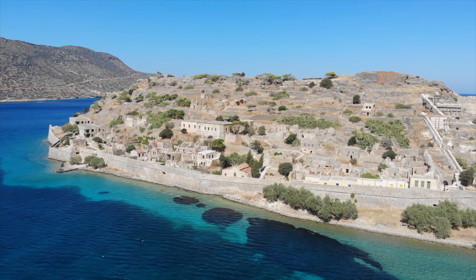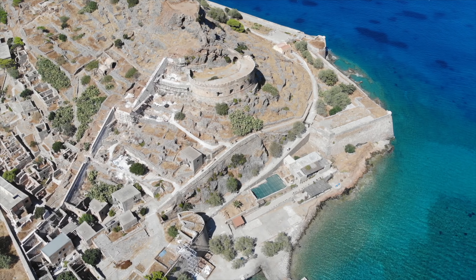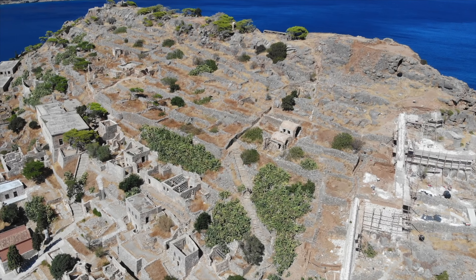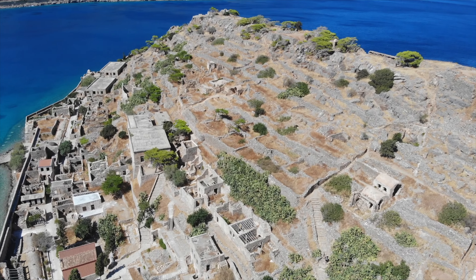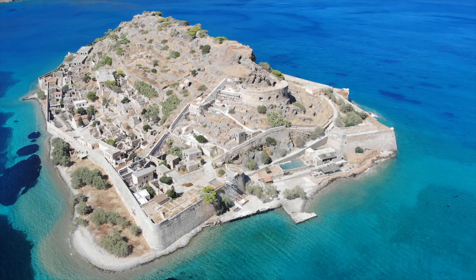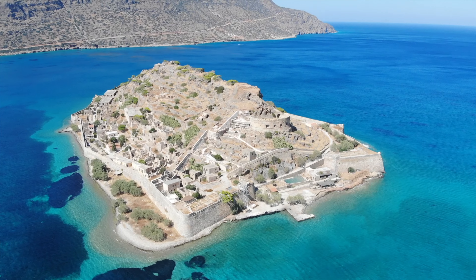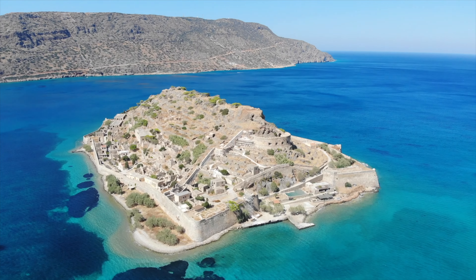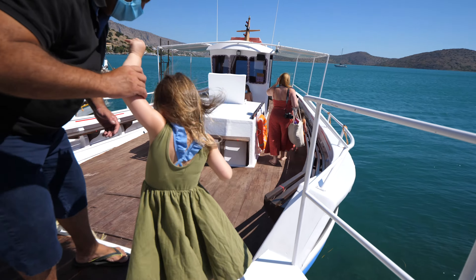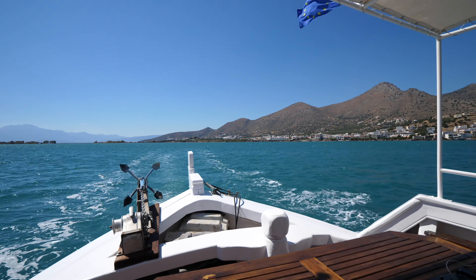Not too far from Elounda is Spinalonga, another must-visit place while staying in Agios Nikolaos. Small boats leave daily from Elounda port and Plaka to this small island, which lies across the Gulf of Elounda. The island served as a military stronghold during Venetian and later Ottoman rule, and a medieval citadel stands as a testament to that chapter in the island's history. In 1904, the island was transformed into a leper colony, and by 1913 after Crete became part of Greece, anyone afflicted with the disease was sent there. At its peak, the colony comprised nearly 400 inhabitants, and the last leper left in 1957.